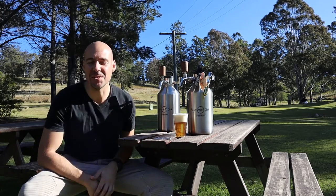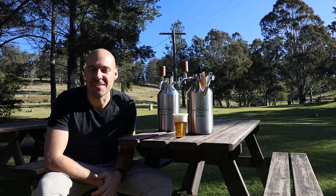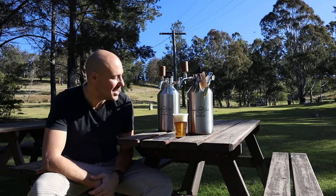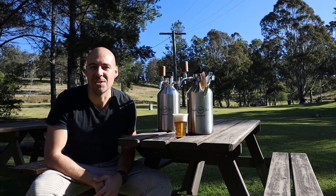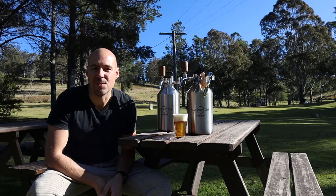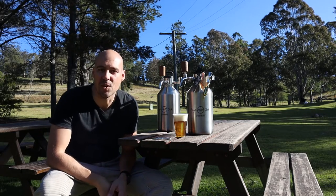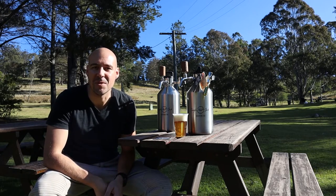Good afternoon guys, Daniel back here from Single Malt Jack, welcome back to the channel. Got a really exciting show for you guys today so stay tuned. As you can see I'm sitting here with our brand new adventure kegs, and I really want to give you a bit more detail and insight into how they work, what they are, and what they do. Got this one filled up with Black Hops Hornet beer — we're not going to talk too much about the beer today, we're going to have a good chat about the kegs.